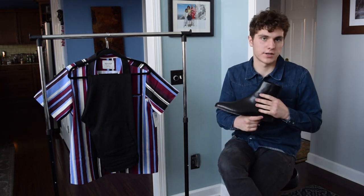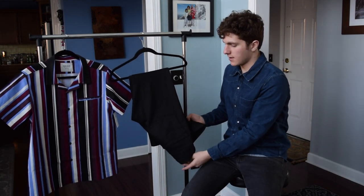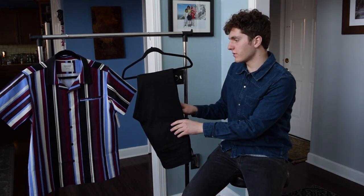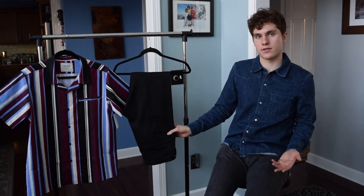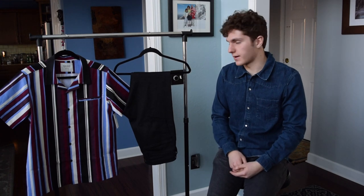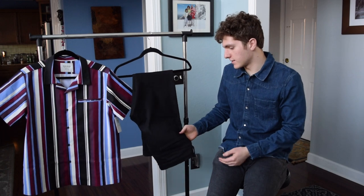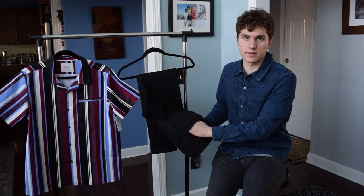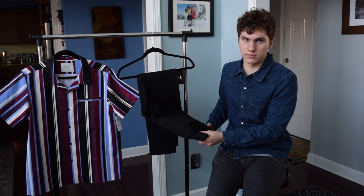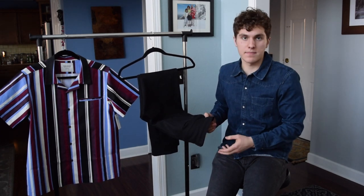These are still available on Sandro's website, so I'll link below if you want to check them out. Next up, I've got this simple pair of black jeans from Everlane in their slim fit. Nothing crazy about these — they're very nice for the price point, retailing for only $68. If you're not familiar with Everlane, I'd encourage you to check out their website; it's a pretty cool brand.